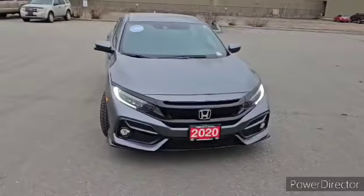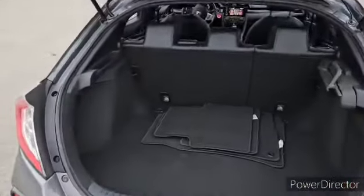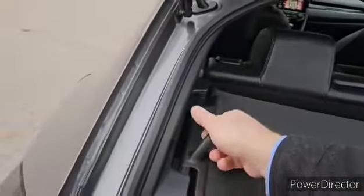Under the hood, the Civic Hatchback Sport Touring houses a turbocharged 1.5-liter four-cylinder engine. Paired with a responsive continuous variable transmission, it delivers a spirited and efficient performance that makes it a thrill to drive.